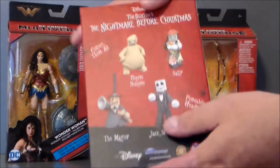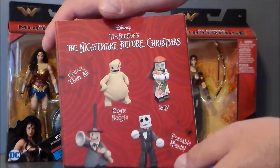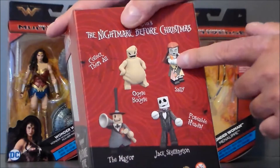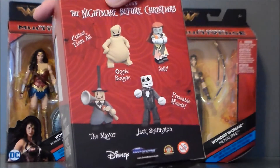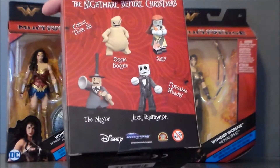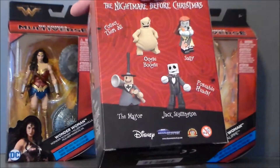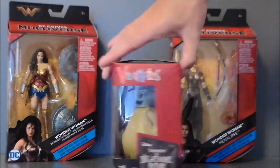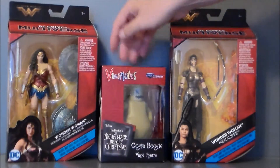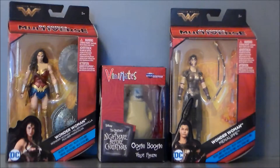Looks pretty cool. Other things you can get in the set — they had Jack and they had Sally. I did not see the Mayor. Those were still $9.99 because they're probably super sellers. But I definitely liked the Oogie Boogie, so I went ahead and picked him up. Very cool — check out your local ThinkGeek and see if they are on sale. I don't know if that's chain-wide or if it was just my particular store.